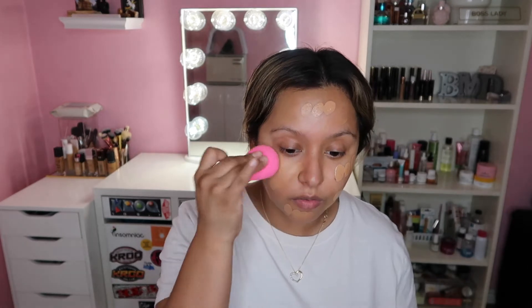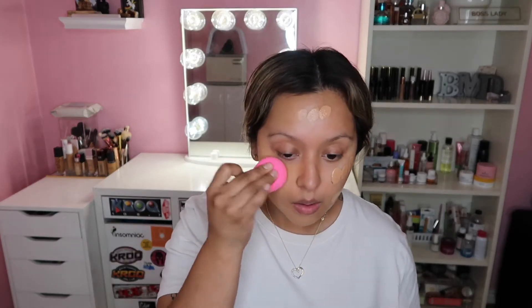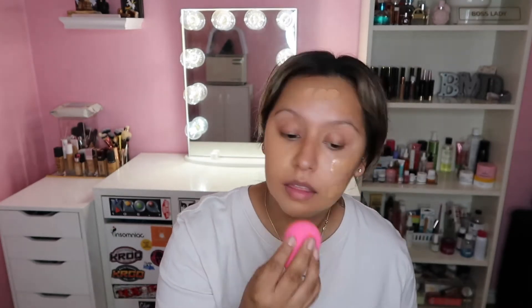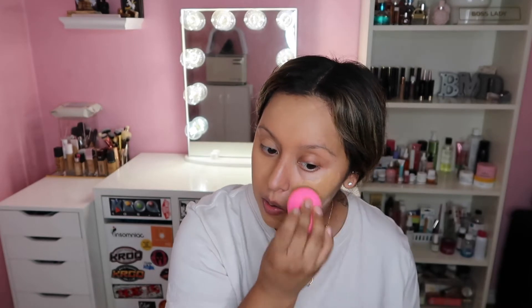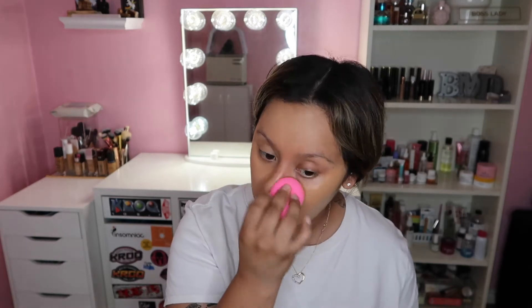I applied mine with a beauty blender — any beauty sponge will do the same thing. The more you press it into the skin, the more flawless it's going to look. The foundation was pretty forgiving as far as not setting too quickly, which is another reason I really enjoyed it. The longevity was beautiful. I do get oily in my T-zone and this foundation looked exactly the same in the morning as it did in the evening.